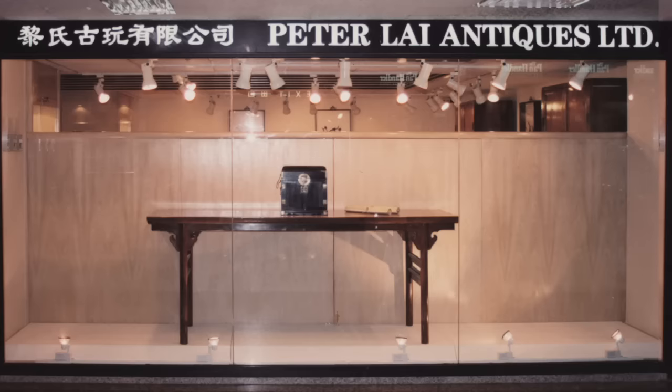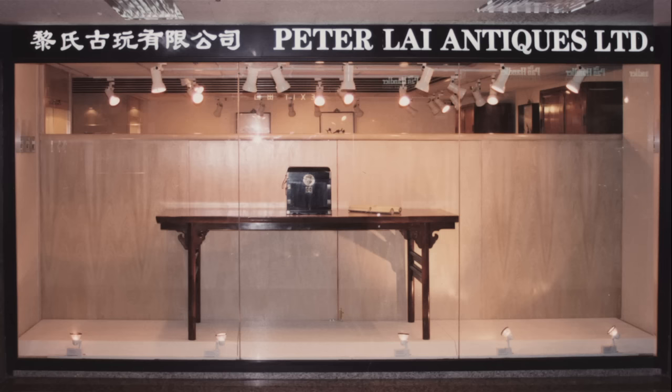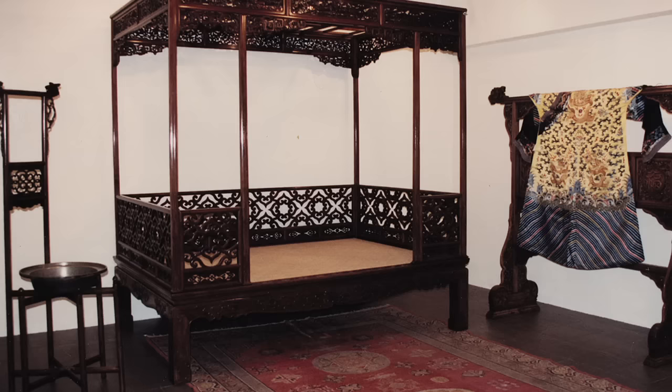In 1988, Peter and Sandy Lai established an elegant gallery in the prestigious Prince's Building in Hong Kong. They dealt in ceramics and works of art, but it was through their knowledge and enthusiasm for classical Chinese furniture for which they are best known. These attributes are the cornerstone of their own private collection, which showcases their discerning and adventurous eye.